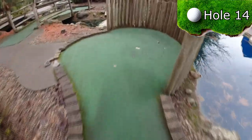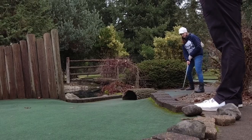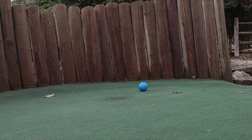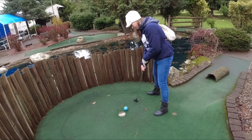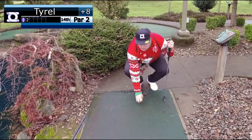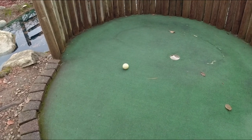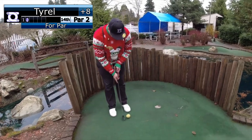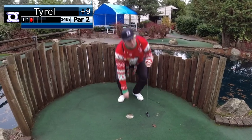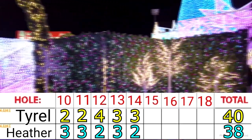Hole 14 is a slight uphill par 2 with a log tunnel in the middle lane. Tyrell got distracted by a fake fish, resulting in Heather gaining another stroke on Tyrell — now up two with four holes remaining.